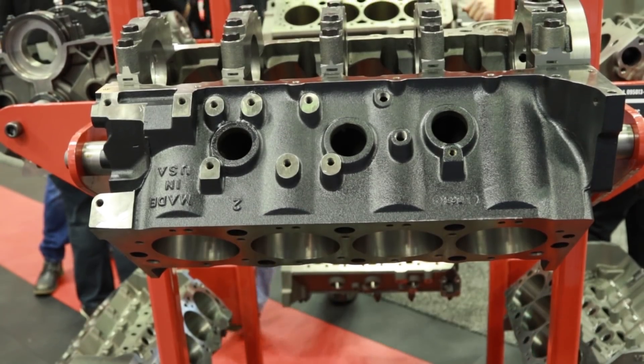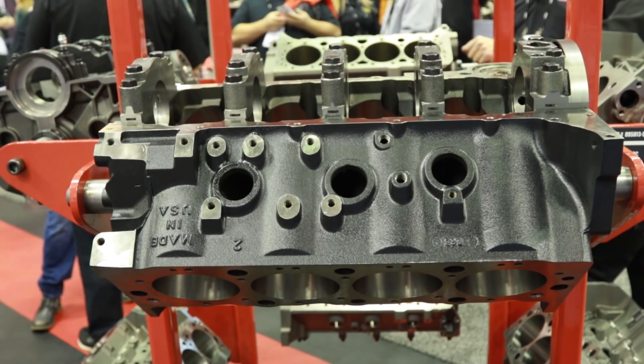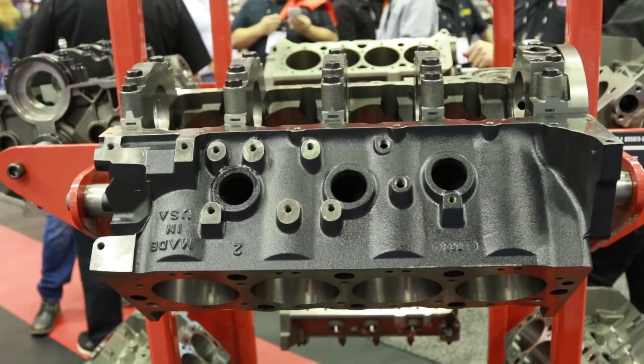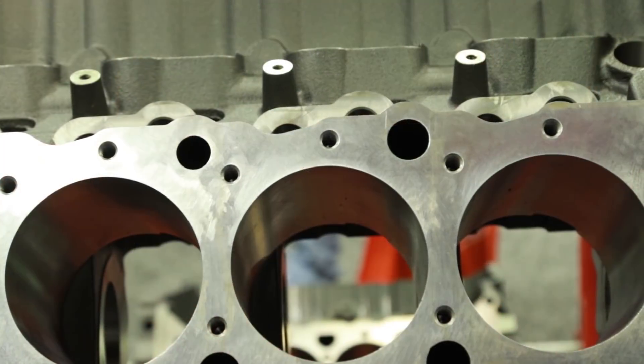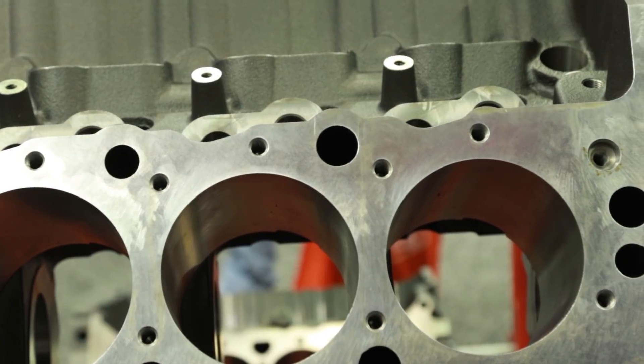Let's talk a little bit about that improved oil system. The 8.1 Vortec was a great engine — you guys have gotten hundreds of thousands of miles out of them — but World Products had to put a little spin on it. Talk about the difference with that improved oiling. Yeah, we've improved the oiling. We've made it a priority main oiling system which delivers oil to the main bearings first before the cam on the top end of the motor, for enhanced reliability.